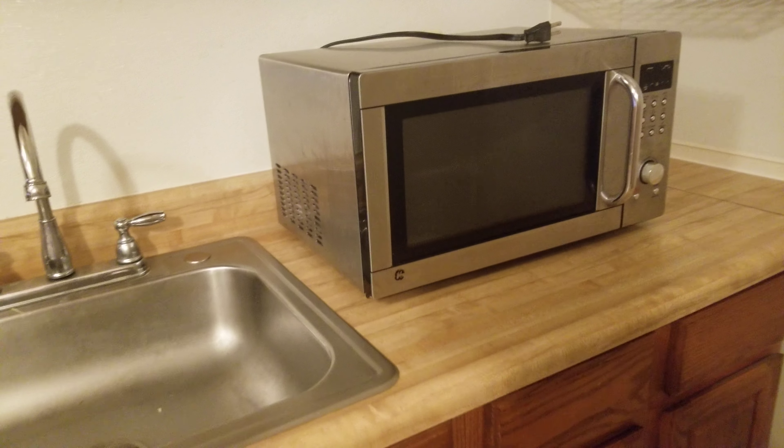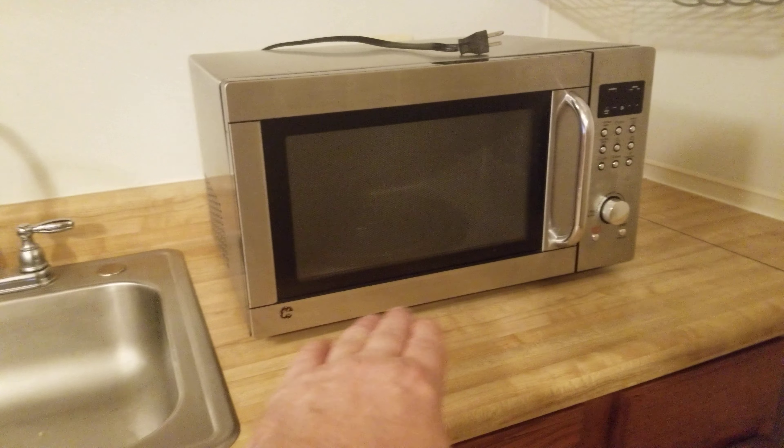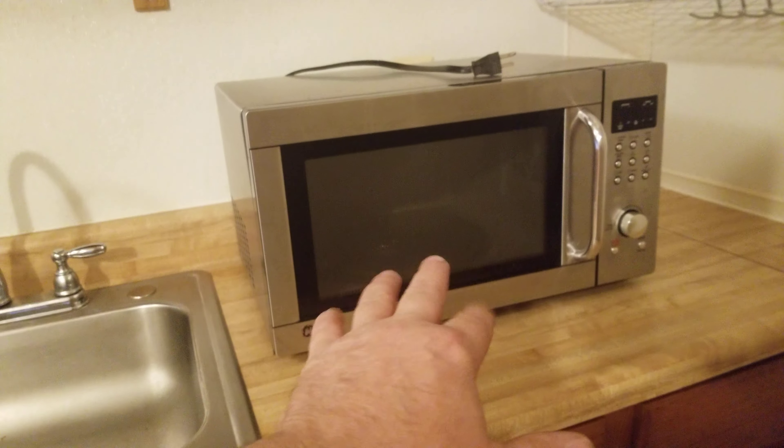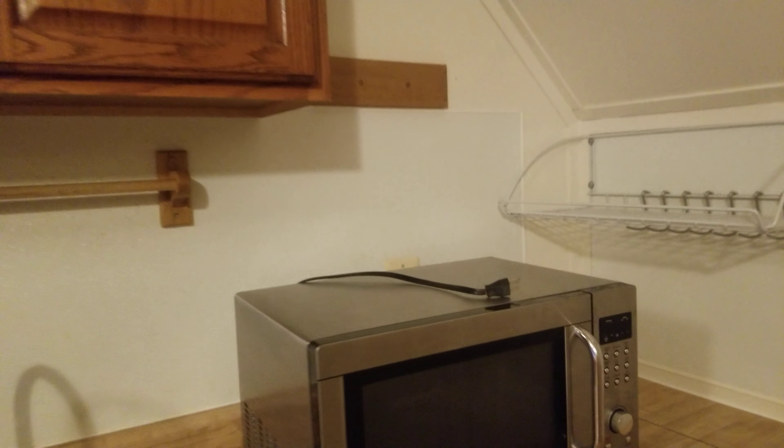There's a full-size sink and counter. The microwave we usually throw on top of the half-size refrigerator. We don't have a stove up here, but there is access to the stove on the second floor. If he wants to bring in an electric hot plate or cooktop, that's fine — that's what previous tenants have done.